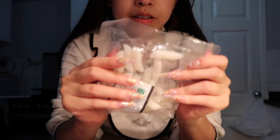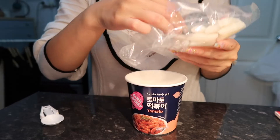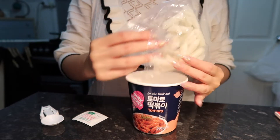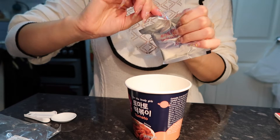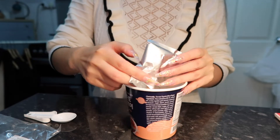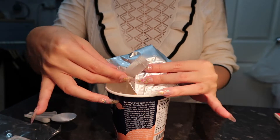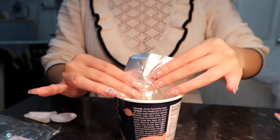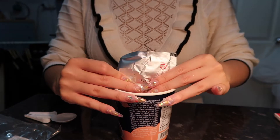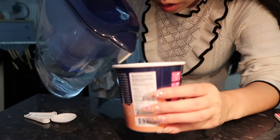It comes with these two things. This is the seasoning — I love tomato flavour, it's just perfect, especially when Asian brands make it. We're supposed to add water; it doesn't say what kind but I assume cold water.